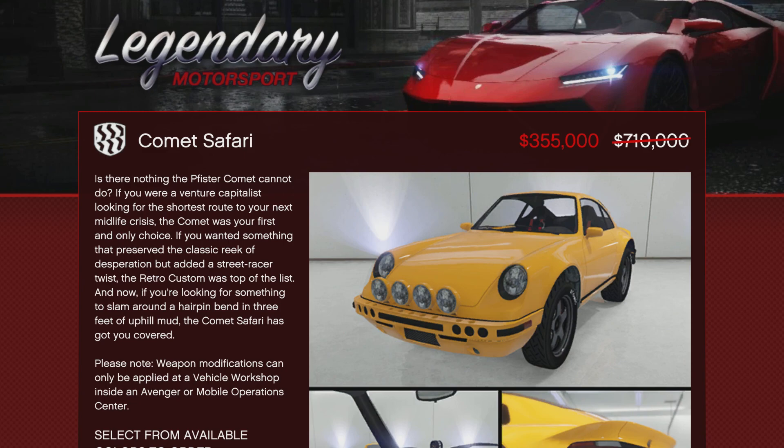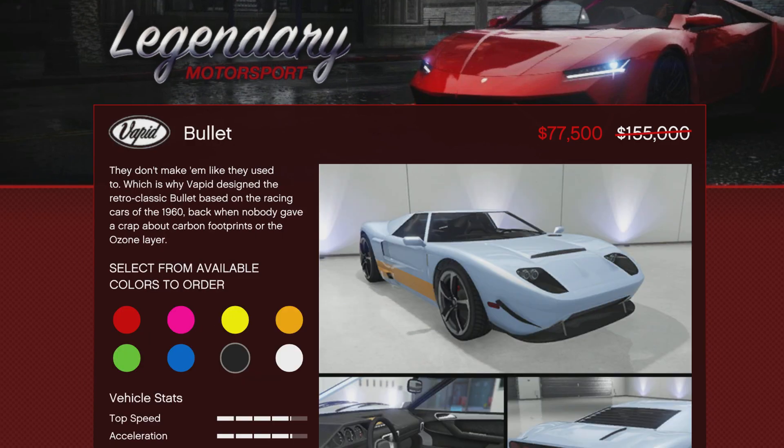The Comet Safari is 50% off, coming in at $355,000. This is a vehicle that I would recommend — this is actually a very fun car. It's got a lot of cool customization, it's fast, it's quick. For that price with that discount, this is something not only good for a collector's vehicle, but I would recommend it as a fun off-road rally-type car. Definitely pick that one up.